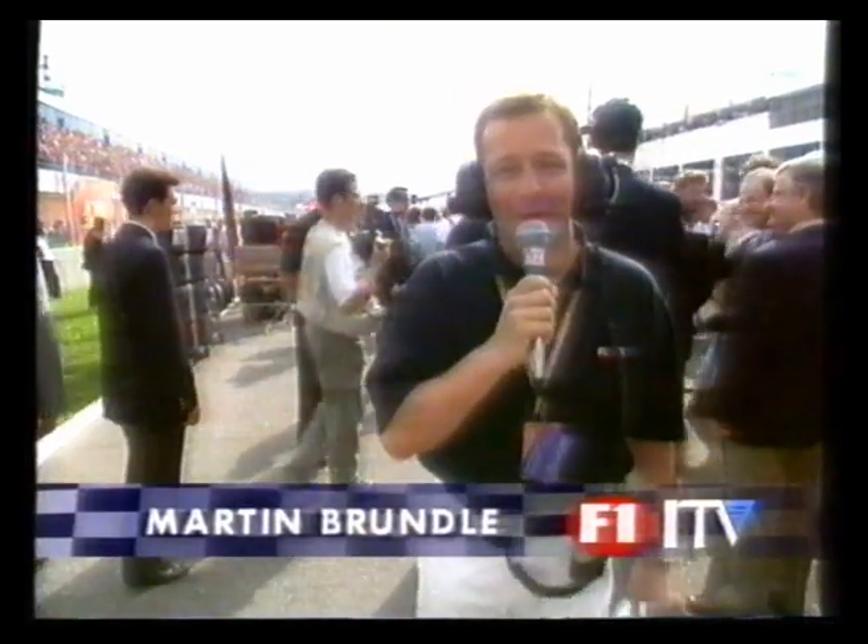It's the European Grand Prix, only on ITV — the championship decider. Do you want to know what it's like at the front of the grid? Let's find out with Martin Brundle. Hello, Jim, and the atmosphere down here is absolutely incredible.